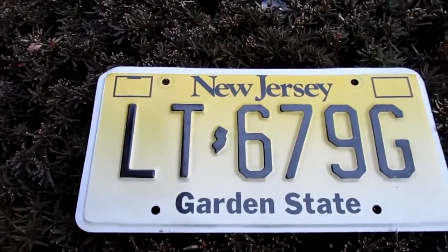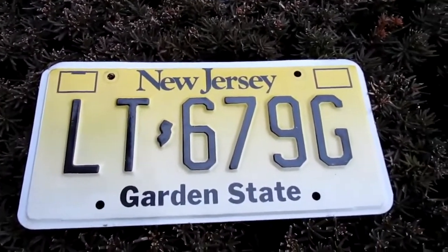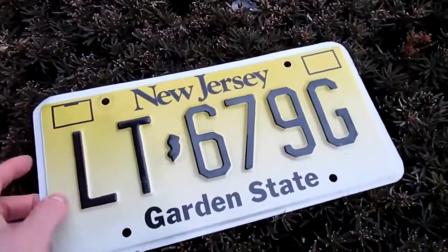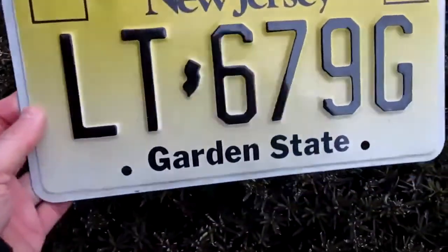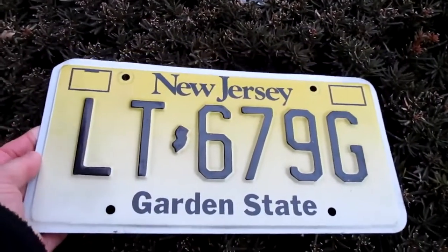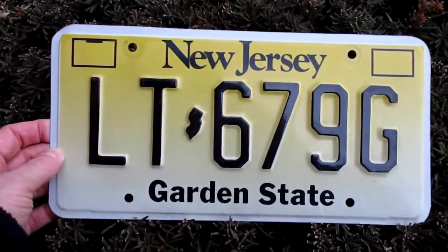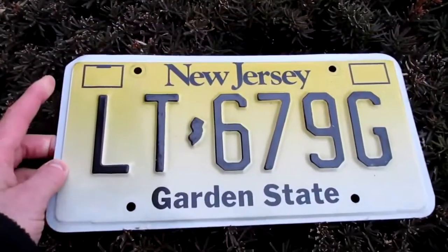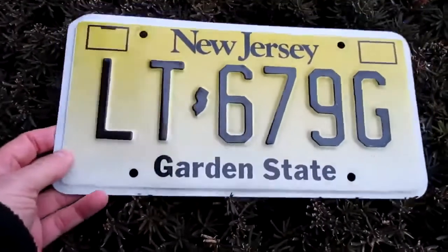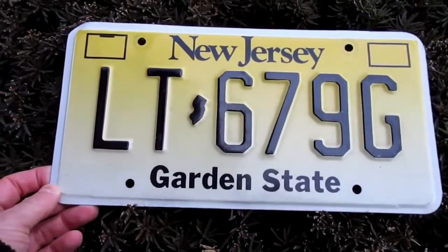The newer license plates are not embossed — they're more airbrushed on there, I guess that would be the proper term for it. But this is an older one, so this one is embossed. I actually like the embossed look much better; I just think it stands out more and it just looks better. I think it's kind of a sharp color — just that yellow. It's unique because no other state quite uses that. New York was using a dark yellow for a while. But I like how it fades here; I just think that looks pretty damn cool.